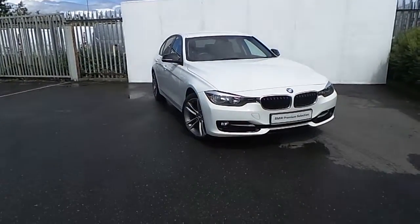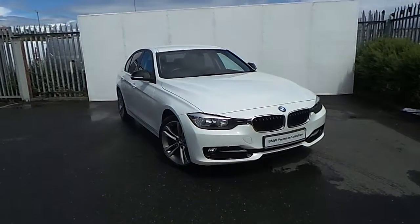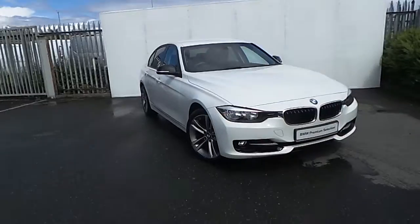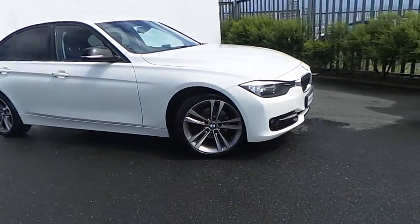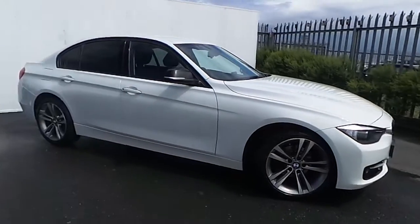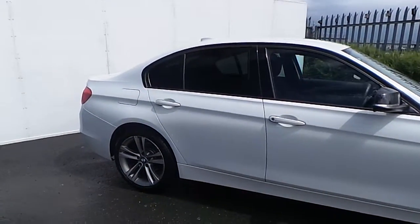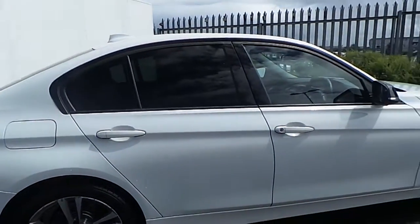Hi, it's Luca here from Jodufi BMW and today I'll be showing you around this BMW 316 eSport presented in Alpine White. The car is equipped with these very sporty looking upgraded 18-inch BMW alloy wheels, tinted windows at the back, rear parking sensors, as well as many other features that I'll be showing you in this very short video.